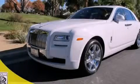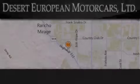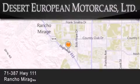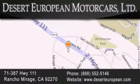This automobile won't last long at this price. Call and arrange a test drive now. Desert European Motorcars is located at 71387 Highway 111 in Rancho Mirage. Our goal is to exceed all of your expectations to ensure that you'll return for future visits.